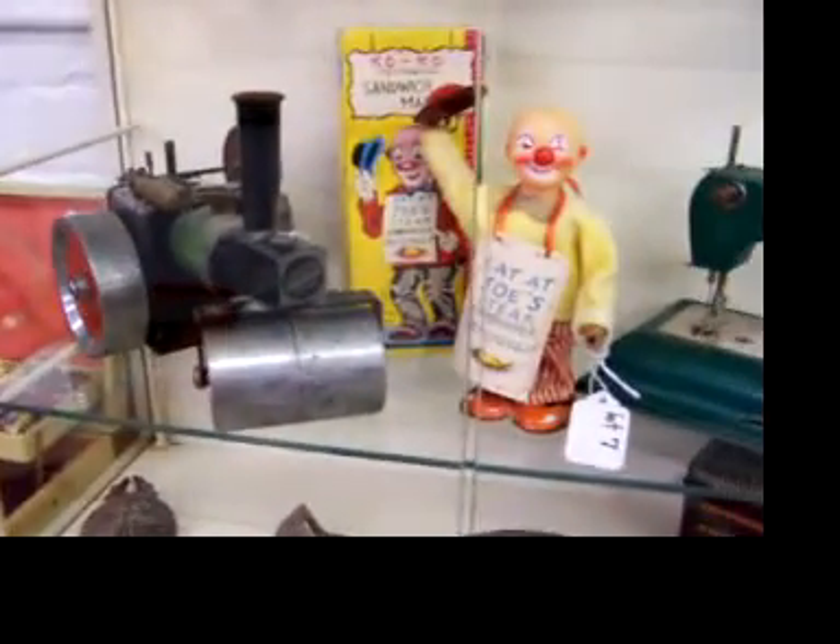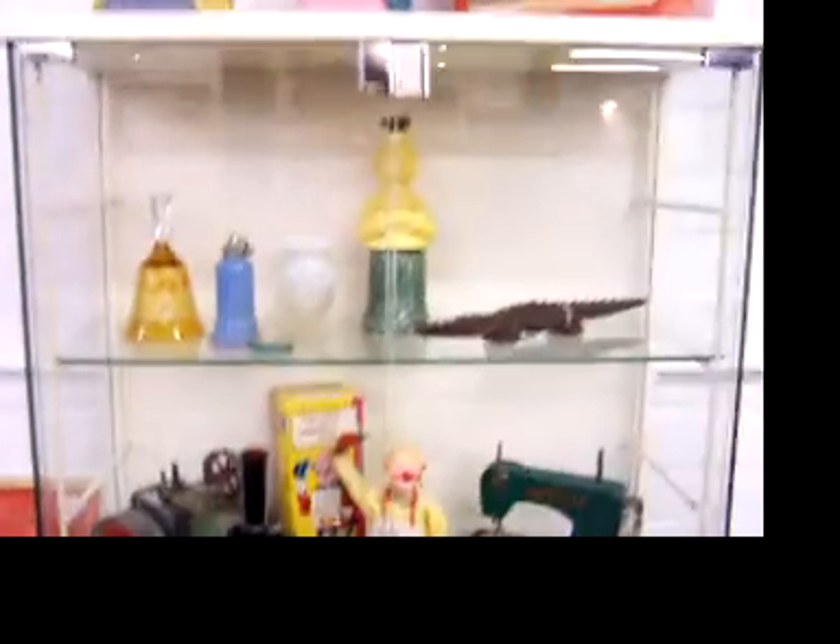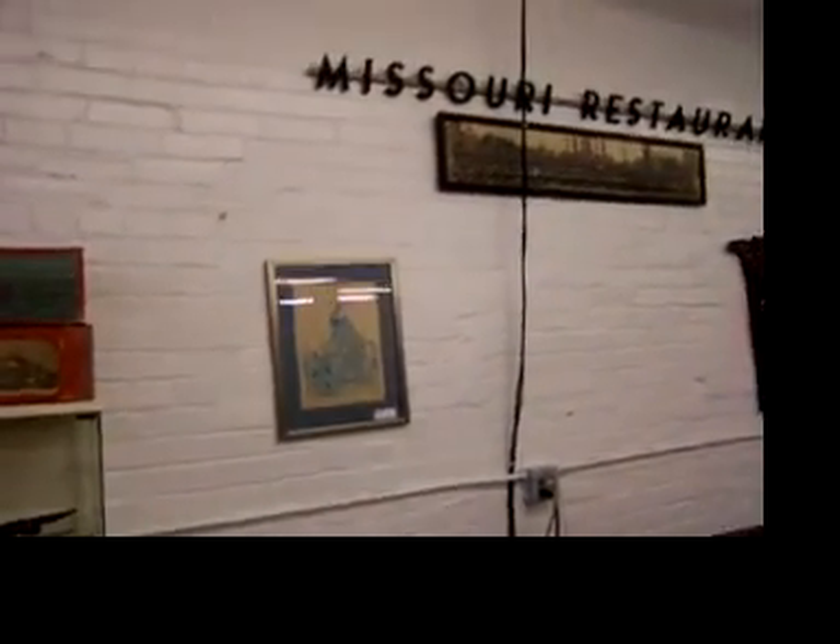A couple of nice toys. The Coco Mechanical Sandwich Man is in the original box — the hand is damaged but it does have the cane inside the box. Nice little wood block by Ann Donahoe, and a great Missouri restaurant sign made of aluminum letters on an aluminum back.